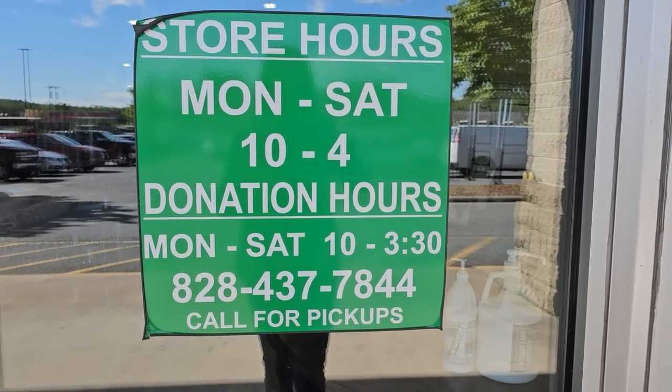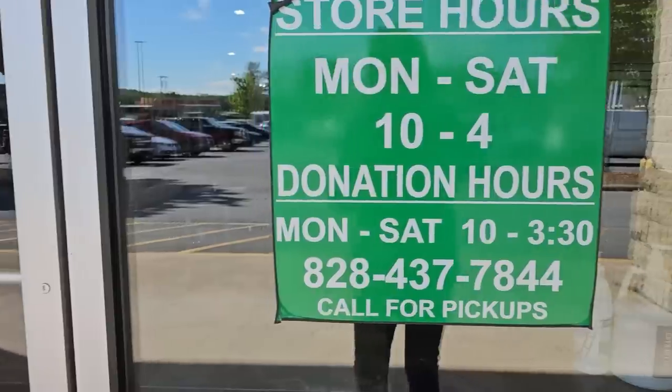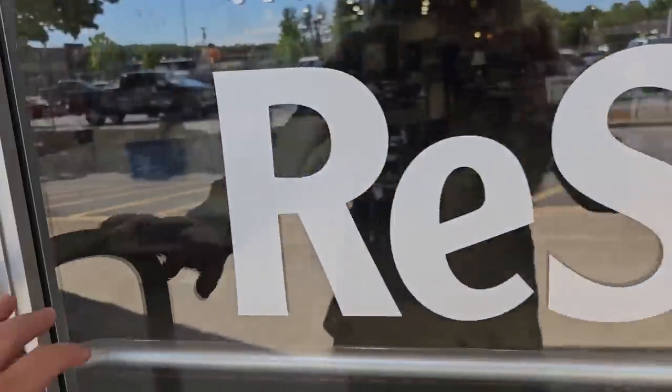Hey everybody, here we are at the Habitat ReStore. This ReStore's hours are Monday through Saturday 10 to 4, and you know by now I'm going to link the address below.